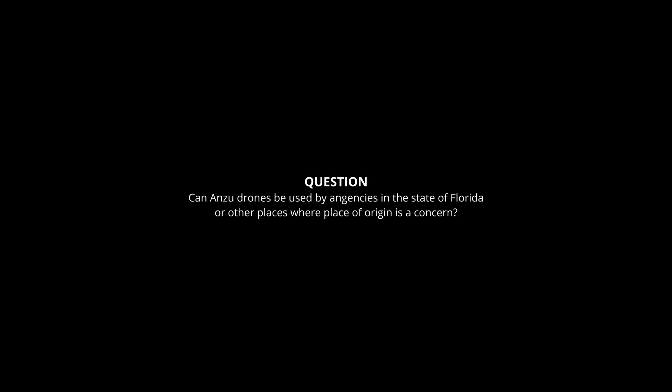Can Anzu drones be used by agencies in the state of Florida or other places where place of origin is a concern? It's another yes, because Anzus are built outside of China, in Malaysia, with final assembly taking place in the US.